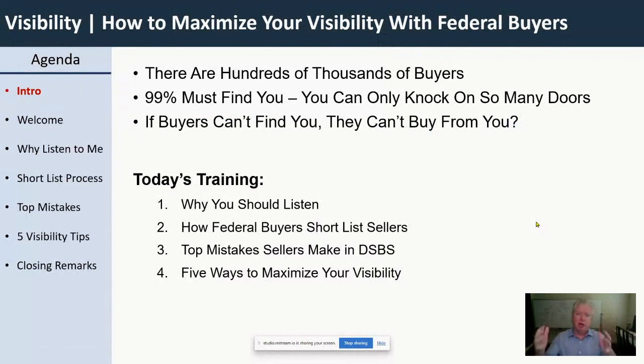DOD alone has about 185,000 people who are in acquisition jobs, and that doesn't include people who are in the program office or the users doing the work. They're all part of the buyer pool, but just in acquisition alone there's 185,000 in DOD. Imagine what that's like for federal agencies across the board.